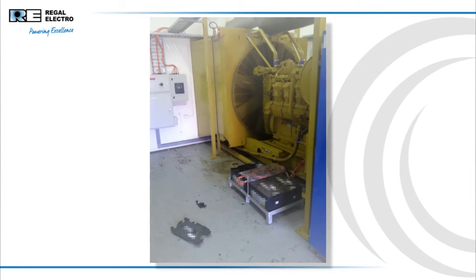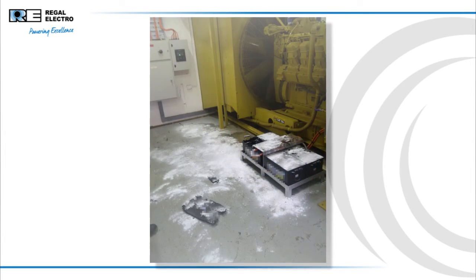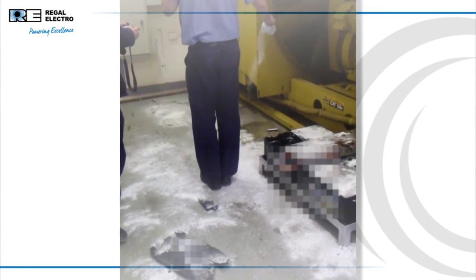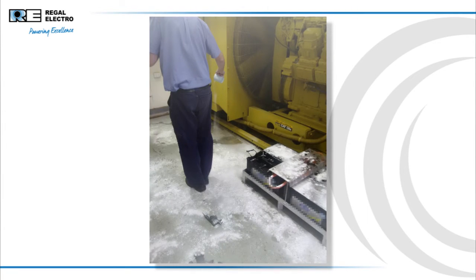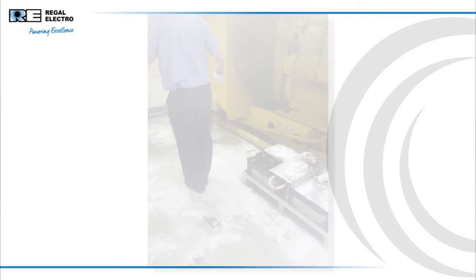As battery acid is extremely corrosive, it was neutralized by liberally sprinkling bicarb soda over the affected area. Needless to say, our customer immediately replaced the batteries with new VRLA batteries, and thankfully the staff were wearing the appropriate protective gear, or the result could have been catastrophic.